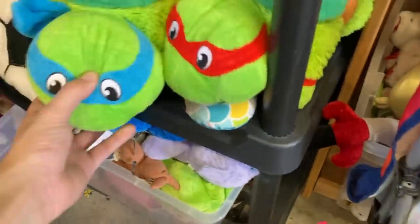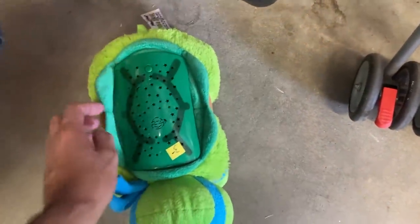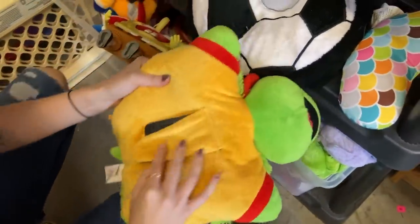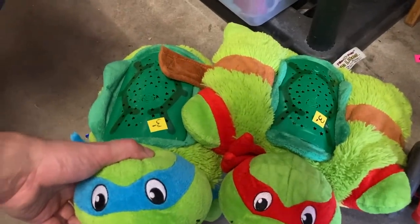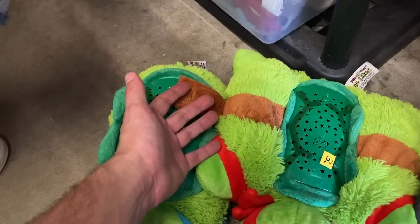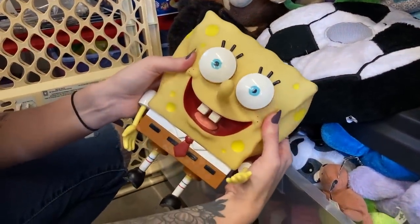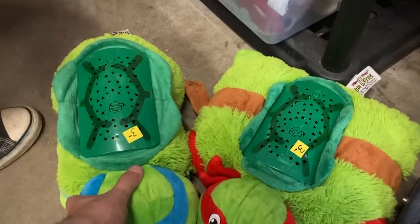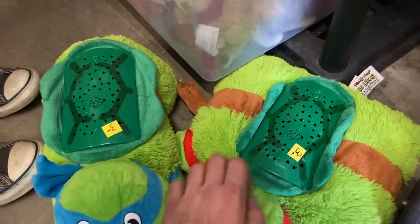We are at a thrift store and came across — oh my god, look — we got Leo! It's a pillow pet. These things are so sick, this is the type of stuff I just have to get, but it's like do I need it, where is it gonna go? We saw one of those at a Goodwill too.